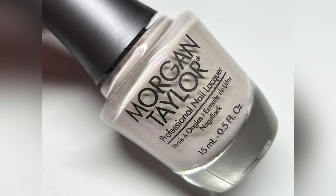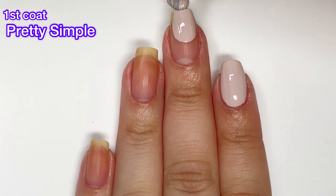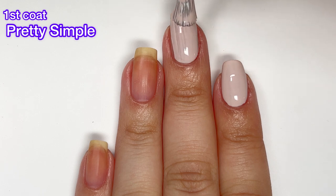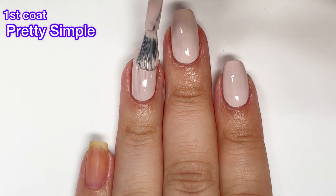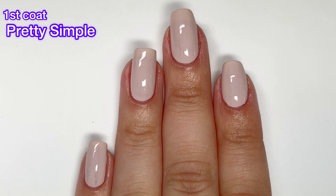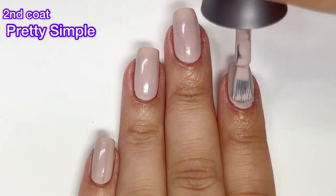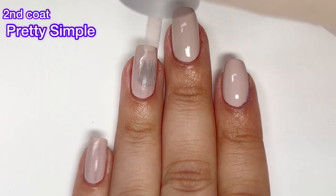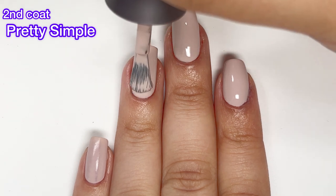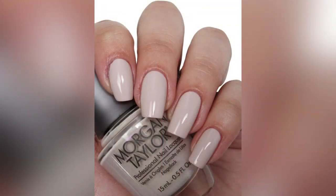First up we have Pretty Simple, and this one is a light nude cream that has a flash of purple to magenta shimmer running throughout. It's not super noticeable on the nails but it is definitely still there if you pay really close attention. This polish has a great formula — it's almost completely opaque in one coat, which is awesome for such a light color. It gave me complete opacity in two coats and was very easy to work with. The more I look at it though, I think that flash of purple/magenta might only be visible in the bottle.